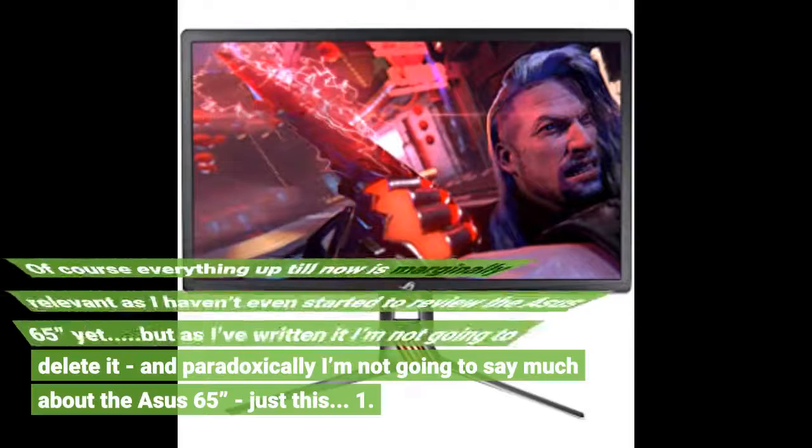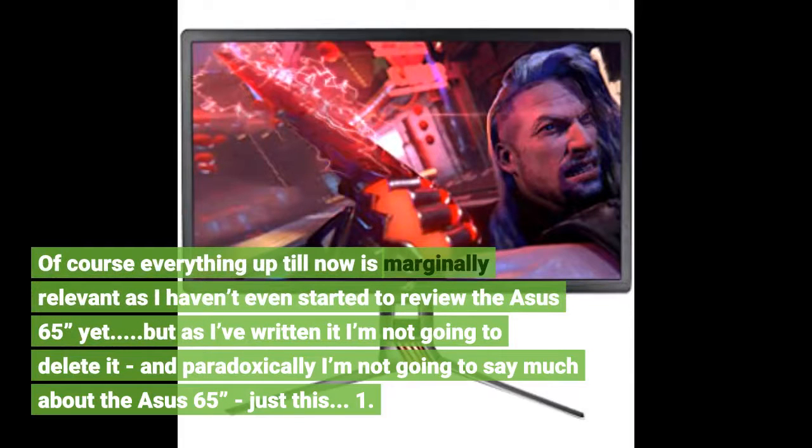Of course everything up till now is marginally relevant, as I haven't even started to review the Asus 65 yet. But as I've written it I'm not going to delete it — and paradoxically I'm not going to say much about the Asus 65. Just this.